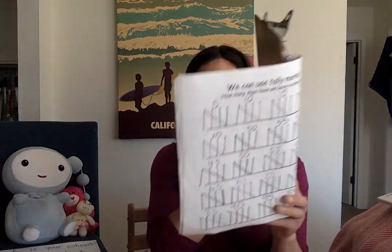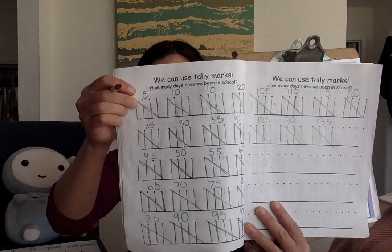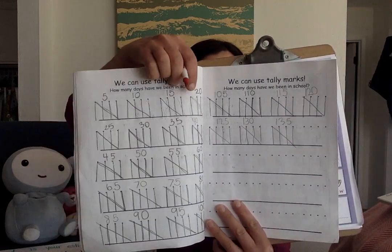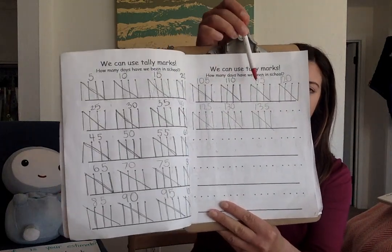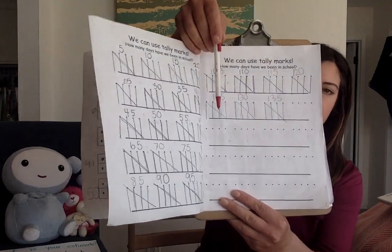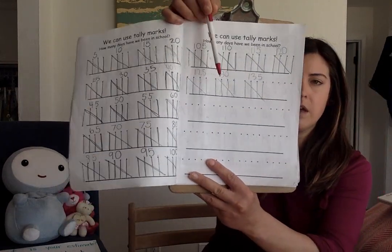Tally marks, counting by fives: 5, 10, 15, 20, 25, 30, 35, 40, 45, 50, 55, 60, 65, 70, 75, 80, 85, 90, 95, 100. Now we're on to this page: 105, 110, 115, 120, 125, 130, 135. And today is 136, so it will look like that.